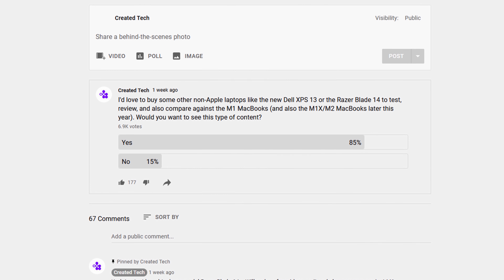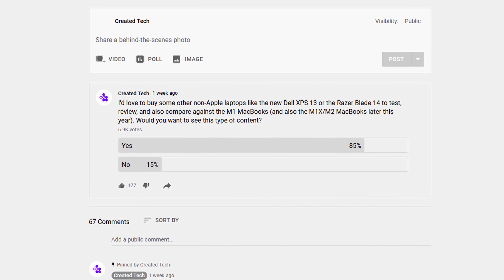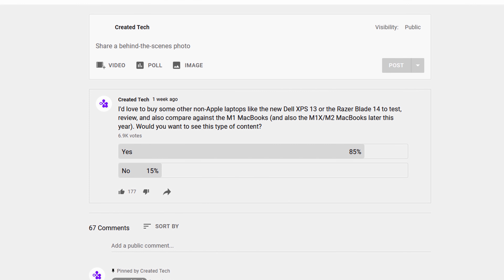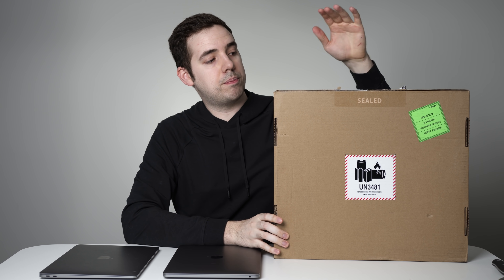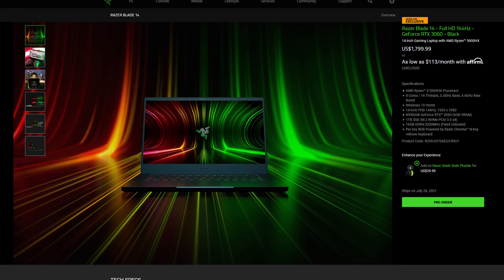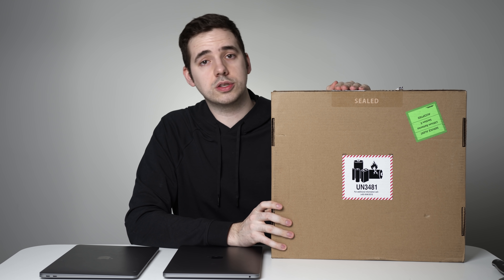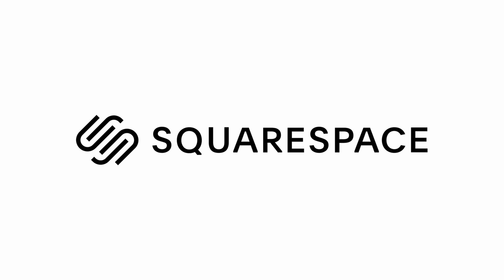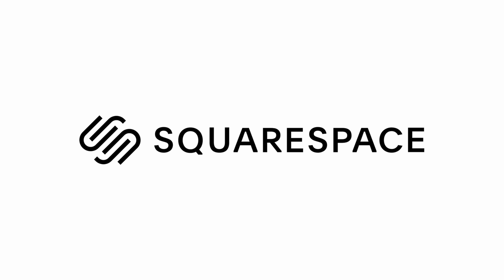As you can see here, I do have one. I made a poll a couple of days ago asking if you wanted to see this content and overwhelmingly the answer was yes. So I've gone out and purchased a brand new Razer Blade 14 with my own money — this video is not sponsored.